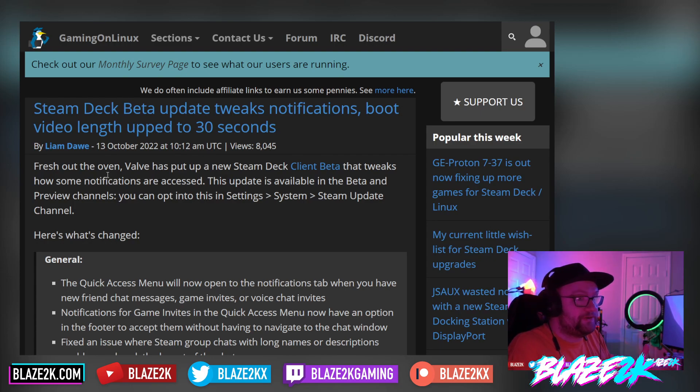They've upped the video length now in the beta update to 30 seconds, should you want a super long Steam Deck boot animation. So fresh out of the oven, Valve has put up a new Steam Deck client beta that tweaks how some notifications are accessed. The update is available in the beta and preview channels, and you can opt into this via Settings, System, Steam Update Channel, and then obviously switch into the beta channel.